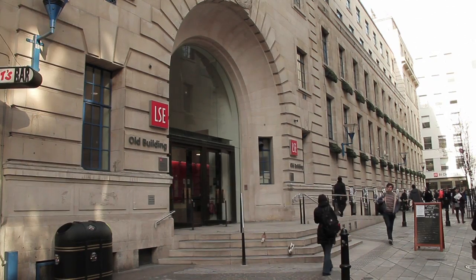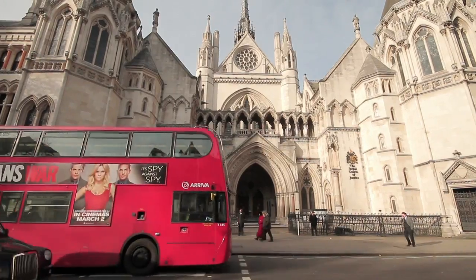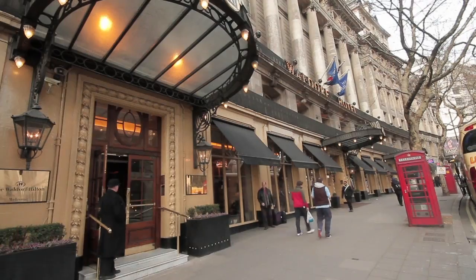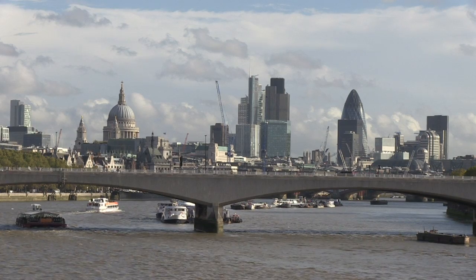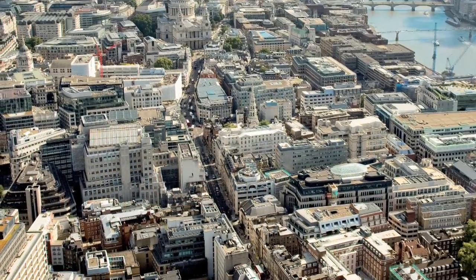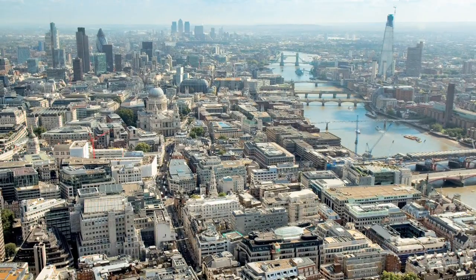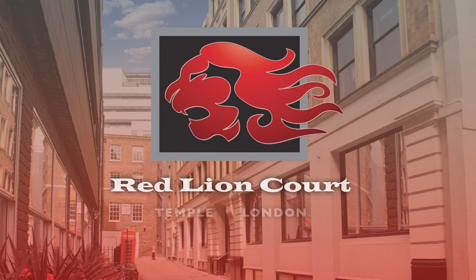Red Line Court offers a fusion of culture, magnificent architecture, historical landmarks and cosmopolitan London living. Apartments with the City, Covent Garden and the West End on their doorstep. A unique location in a very special part of London. Red Line Court from Galliard Homes.